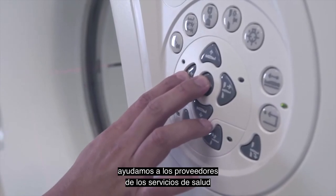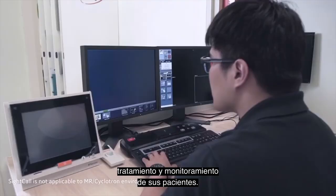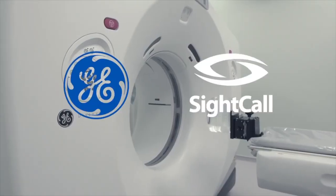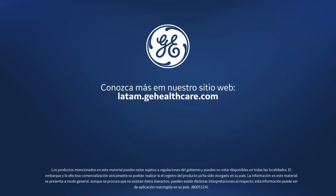we are helping healthcare providers spend more time on the diagnosis, treatment and monitoring of their patients.